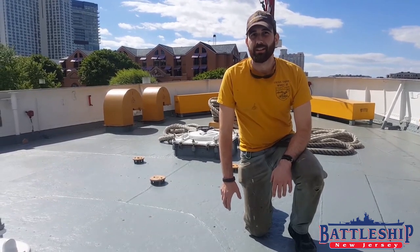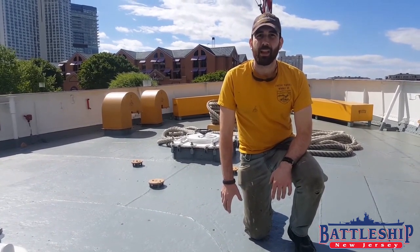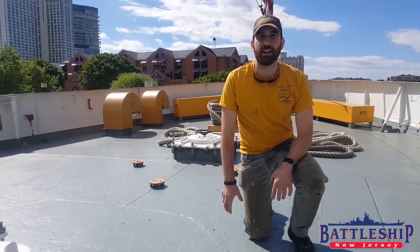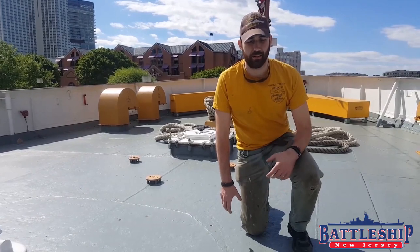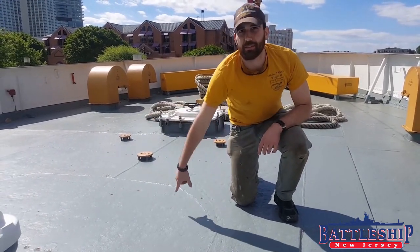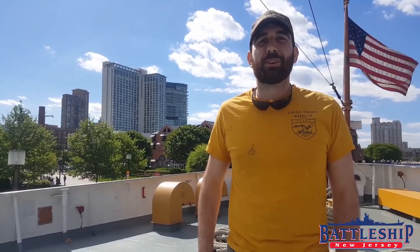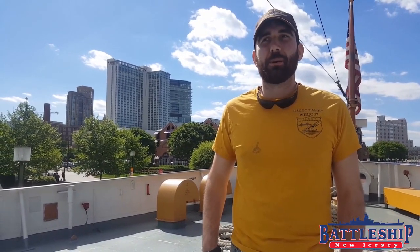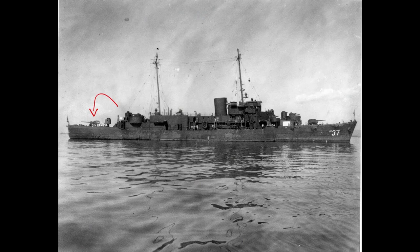In 1944, Caney was upgraded to be an amphibious group command ship and she had an additional five-inch gun placed at the fantail. When we took up the wood deck, we found the doubler plate with weld marks for the base ring of a five-inch 38 pedestal mount. From looking at historical photographs, we were able to see that there did used to be a gun back here further aft than blueprints had originally called for.